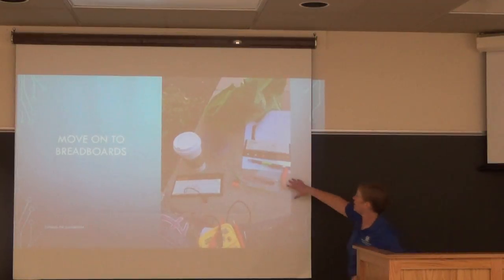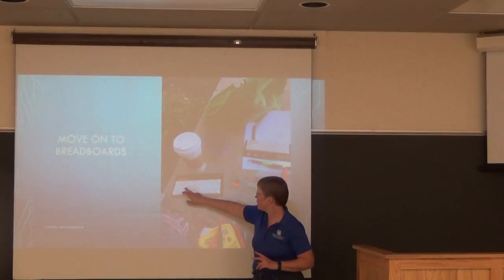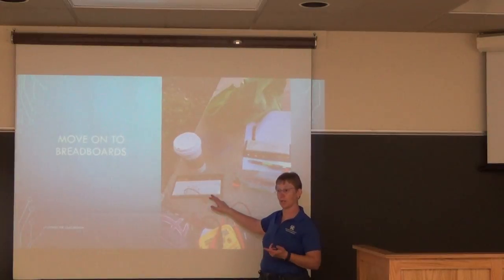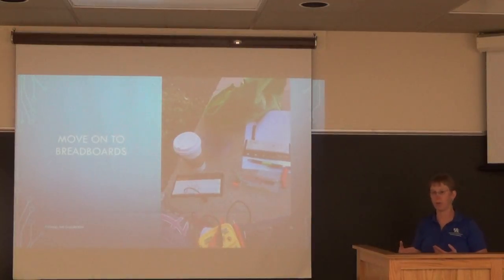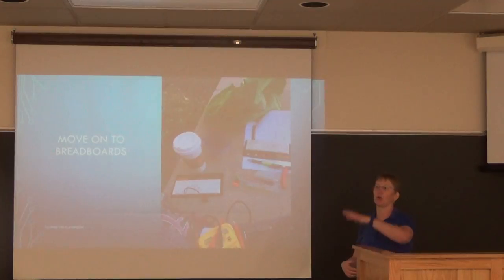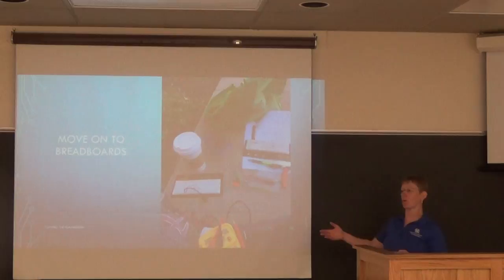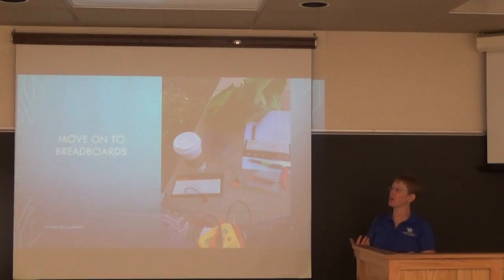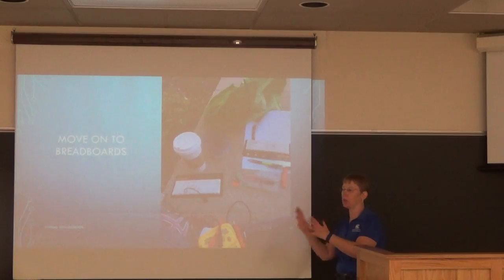For example, when introducing node voltage analysis, students are given a circuit, they build it on the breadboard, calculate expected values, then measure and see if the values match. When I go around and sign off, I don't always check every value precisely — if they're totally off I tell them, but often we just see how the calculations and measurements compare.